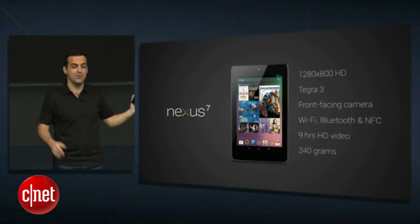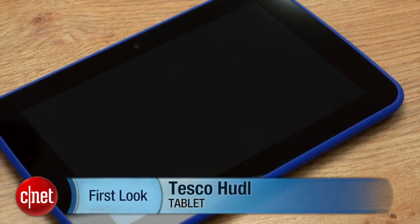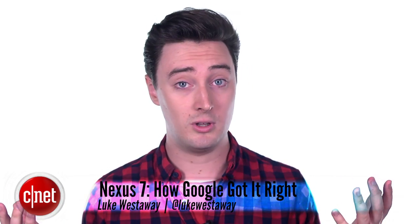The Nexus 7 showed what an Android tablet should be, and since its arrival has inspired many imitators. Apple still rules the world of tablets, but thanks to the Nexus 7, it's clear that the playing field is now much more level. What would you want from a new Nexus 7, and who's better at tablets — Apple or Google? Let me know and check back next time for another adventure in tech.